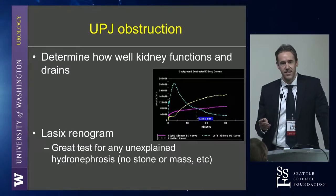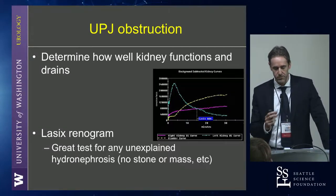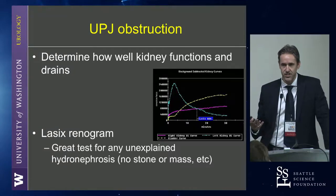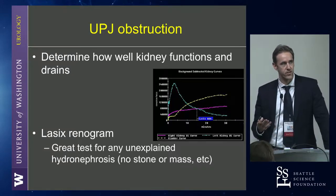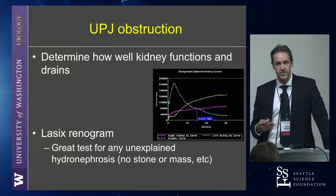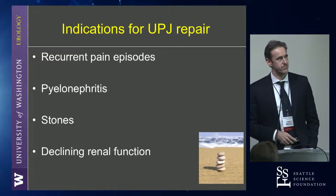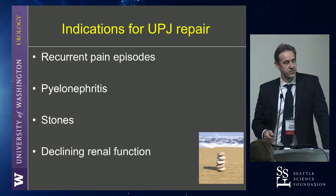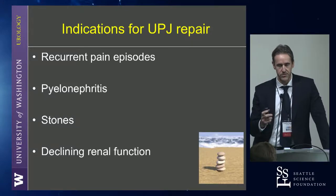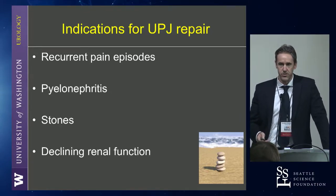A Lasix renogram — I won't do a pyeloplasty, or at least I really don't want to do a pyeloplasty without a renogram, for a couple of reasons. One, you document that there's truly an obstruction and not just a dilation that excretes well with Lasix, but also you get to see the differential function. Post-operatively you can compare that and see: are we preserving their function? Is the drainage better? The classic reasons — who do we repair? If someone's symptomatic, obviously, if they're having recurrent pain episodes, infections, plus or minus stones. Stones are really common in general, but if someone's having recurrent stones in that kidney and they clearly have a documented UPJ obstruction, or declining renal function if you're observing the UPJ.